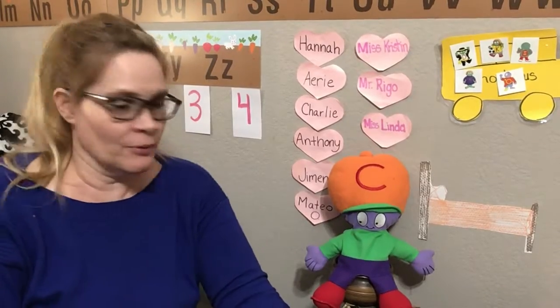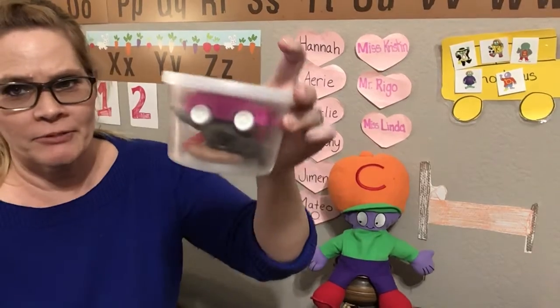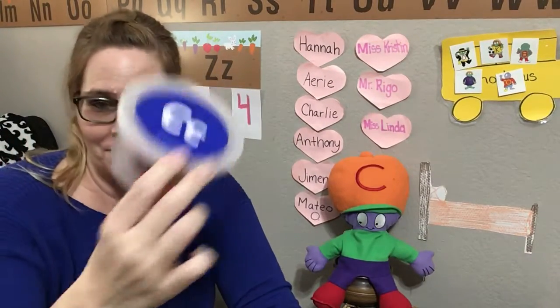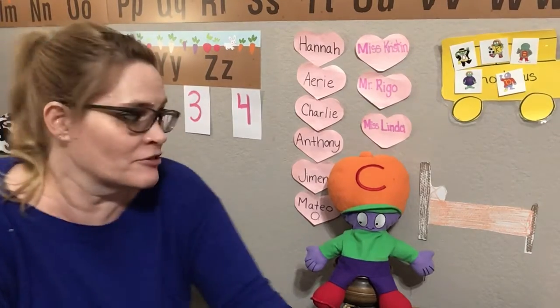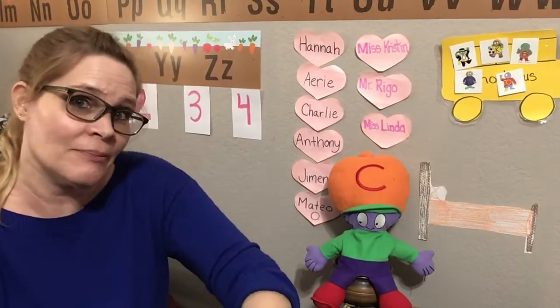Hello, boys and girls. Today we're here with Mr. C and his toy tub. His toy tub seems pretty full. Look how full his toy tub is. Let's see what toys Mr. C has brought. Does anyone remember what sound Mr. C makes?